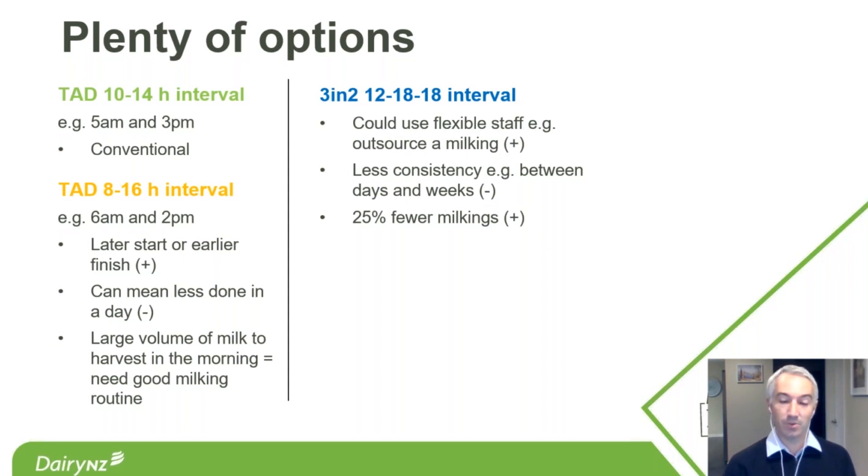One drawback of three-and-two is less consistency between days and between weeks. Between days, day one might have a 5am start and day two an 11am start — some people like that ability to sleep in, others don't. If you prefer a consistent routine, there's nothing stopping you getting up early anyway. Between weeks, three-and-two has a fortnightly repeating pattern, so you can't just look at the day of the week to know if there's one or two milkings.